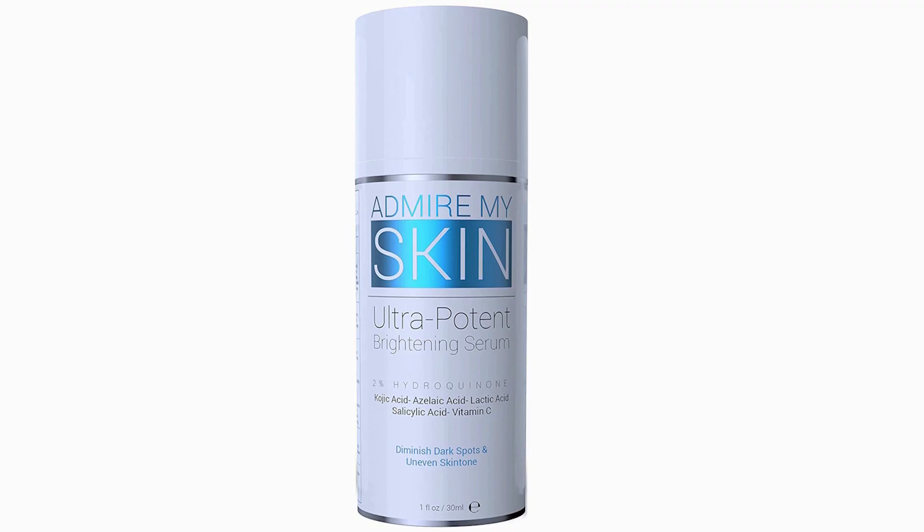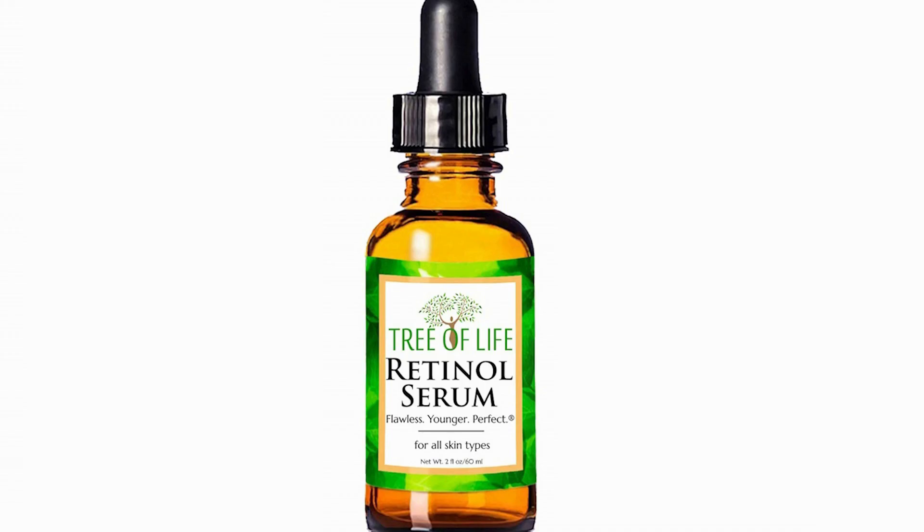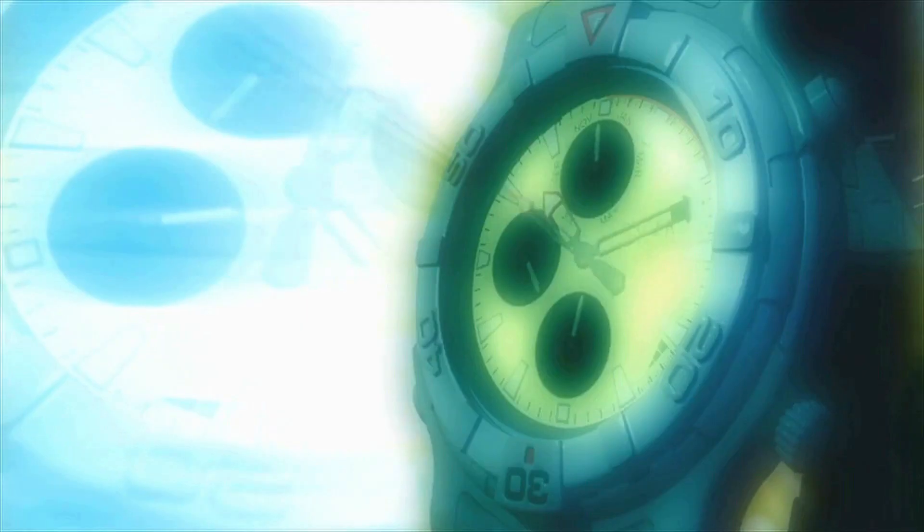Number two: 4% hydroquinone in the morning for two weeks. Number three: tretinoin cream at night for two weeks. For skin photo types four to six — basically for South Asian skin — tretinoin should be stopped one week before the procedure. Peeling during the winter season will be an added benefit to reduce pigmentation.